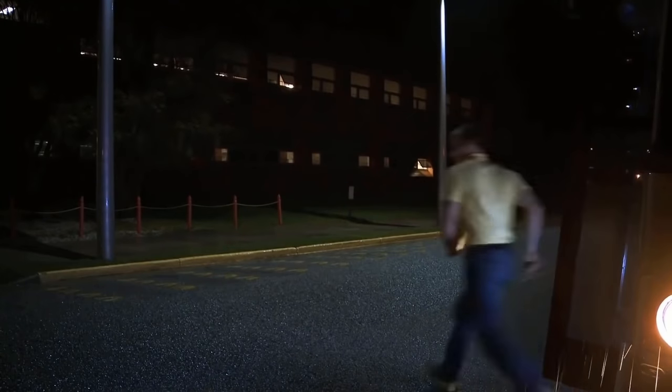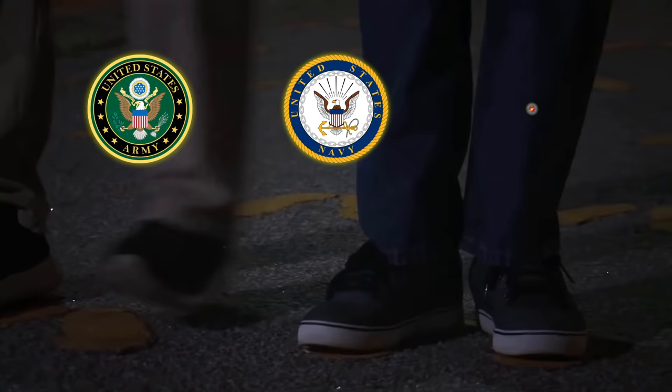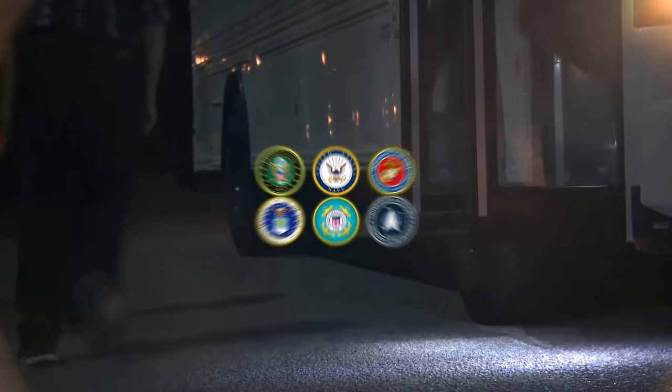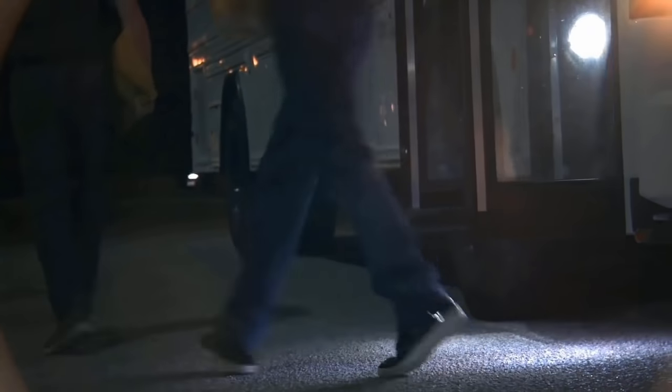General Discharge here. This video is going to go over the basic training for the Army, Navy, Marines, Air Force, Coast Guard, and the Space Force. This video will only go over the enlisted basic trainings.